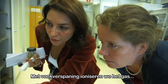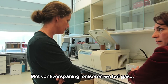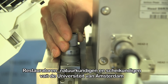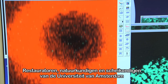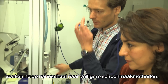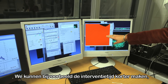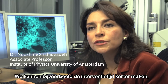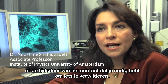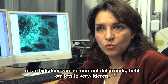By turning on the electrical discharge, we ionize the gas. Working on a nanoscale, conservators, physicists and chemists of the University of Amsterdam are ready to look for new, safer methods and protocols to clean paintings. One idea is to shorten the time of the intervention or the mechanical action used to make contact and remove what you want to remove.